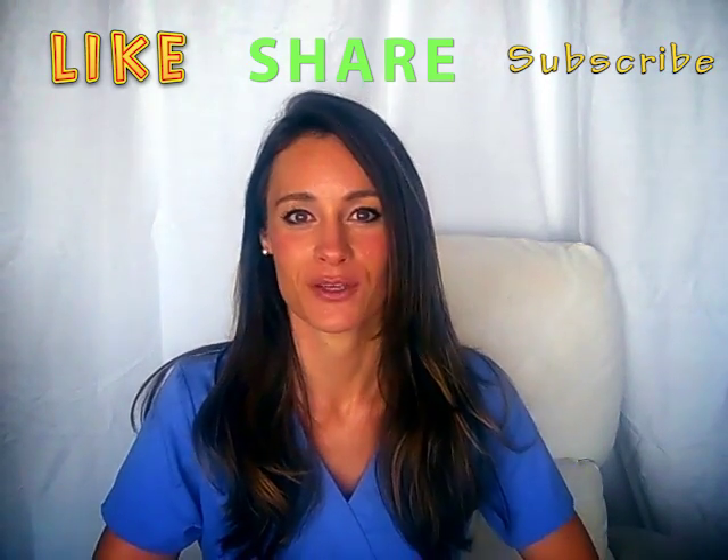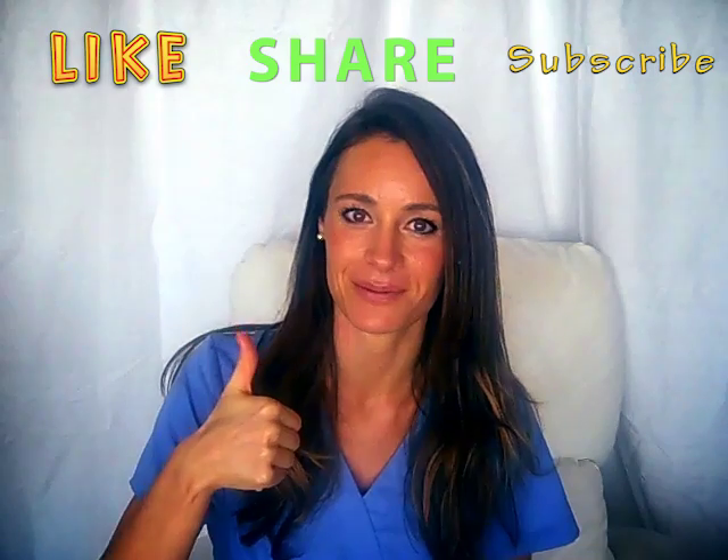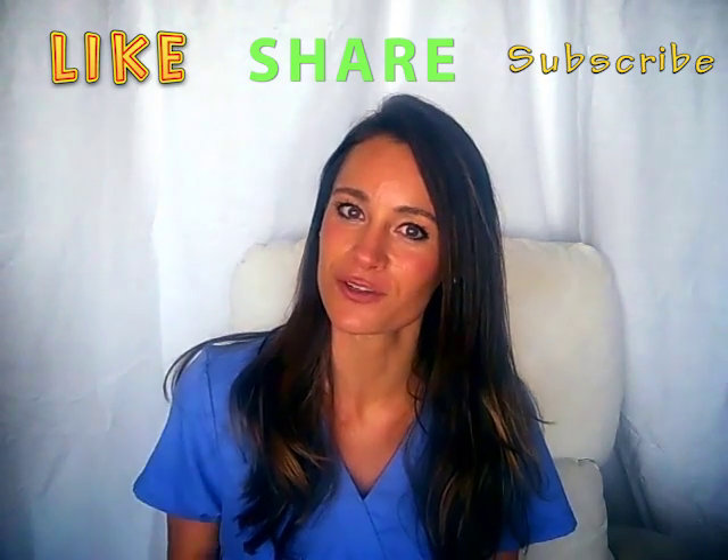Okay guys, I really hope that you found this to be super helpful. If you did, please give it a thumbs up, and I cannot wait to hear from you again in the future. Bye!